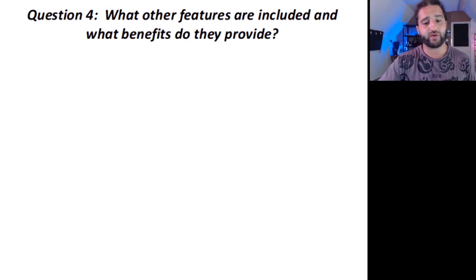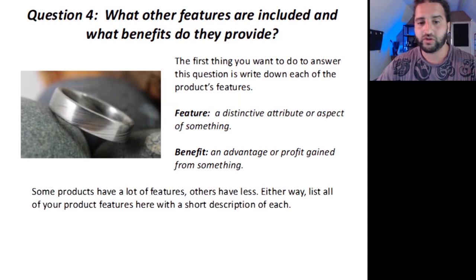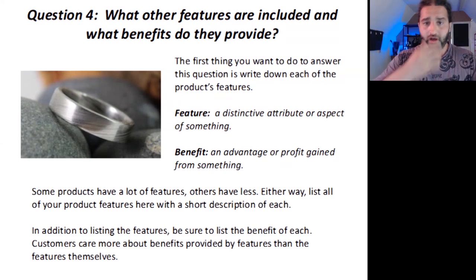The fourth question: what other features are included and what benefits do they provide? Write down each of the product's features. A feature is a distinctive attribute or aspect of something, whereas a benefit is an advantage or profit gained from something. You may not end up using all the product's features in your description, but at least record all of them in one place so you have them at your fingertips if needed. Some products have a lot of features, others have less. Either way, list all of your product features with a short description for each, and be sure to also list the benefits of each. Customers care more about benefits provided by features than the features themselves.